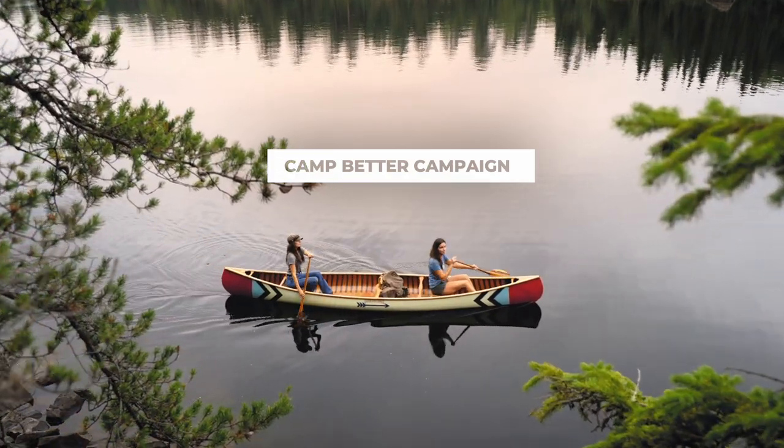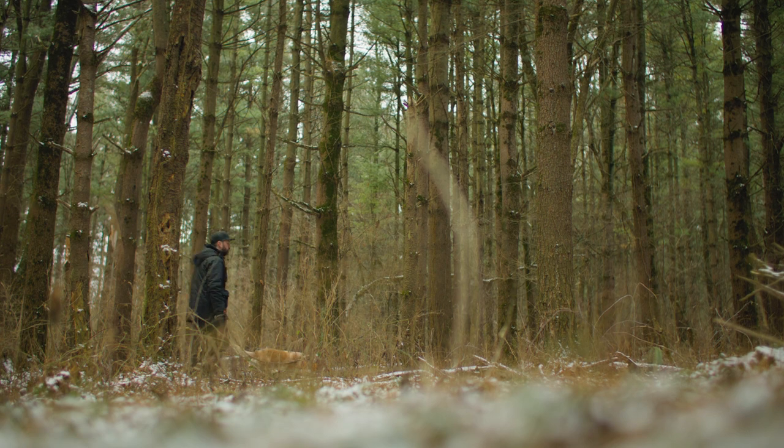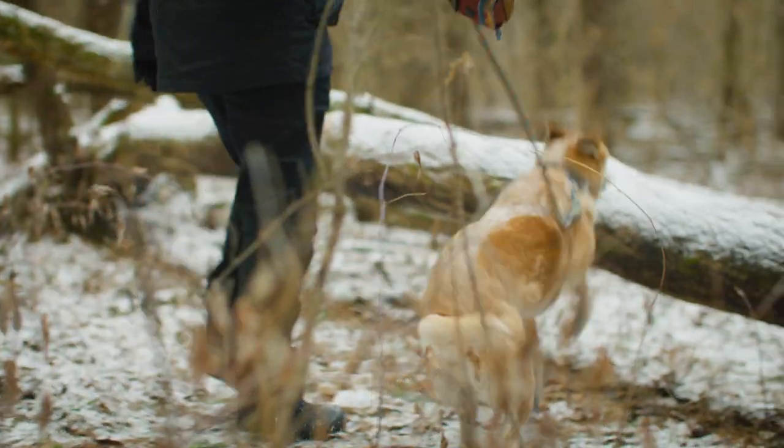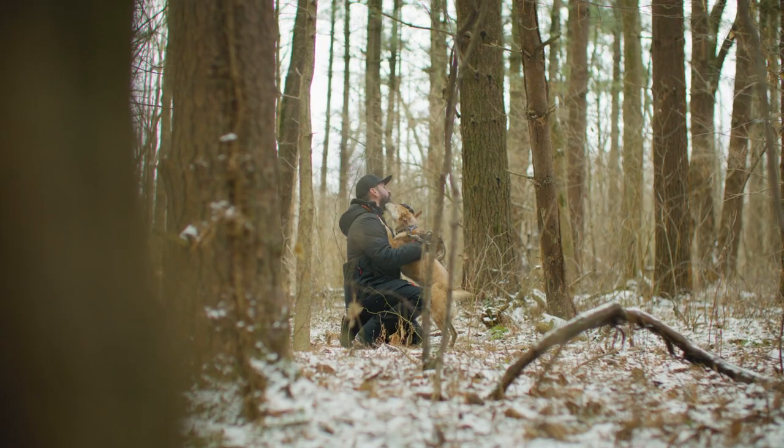The Camp Better campaign is simple — it's just leave no trace. Plan ahead. If you know you're going to a park that has recycling bins and trash collection, you're good, but don't always assume that. Not every park has that, because they don't have the staff to clean up after visitors. Not every park has trash cans or recycling bins. So it's always on us.